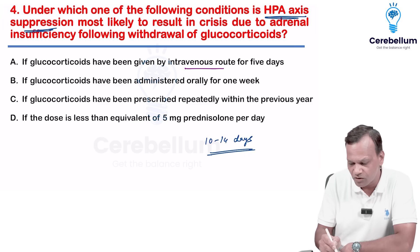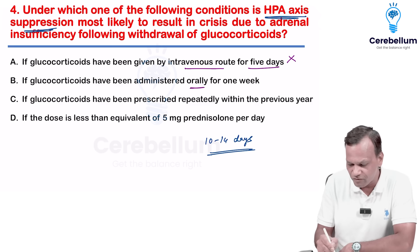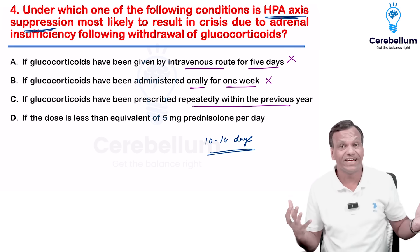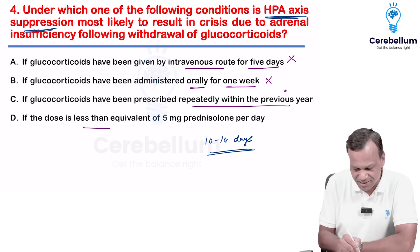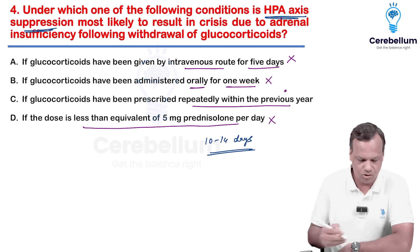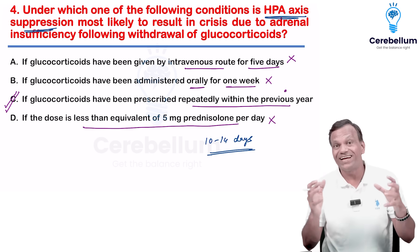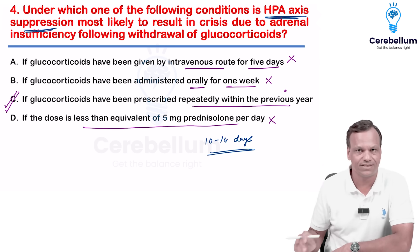Glucocorticoid given IV route for five days — no, five days will not cause HPA suppression. Glucocorticoid oral for one week — again no, it must be 10 to 14 days. Glucocorticoid prescribed repeatedly within the previous years — they have not mentioned how many days, so maybe long time, this may be the answer. Last option: dose less than equivalent of 5 mg prednisolone — this is a physiological glucocorticoid dose, so this will not cause suppression. The best answer among these will be C.